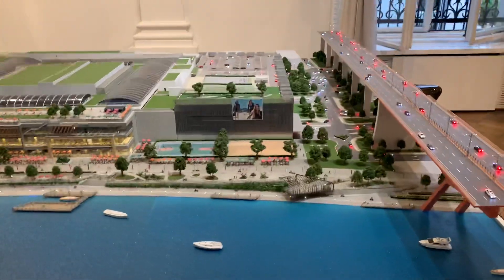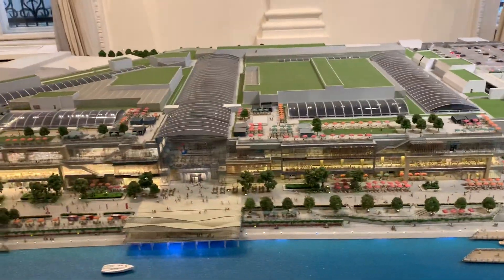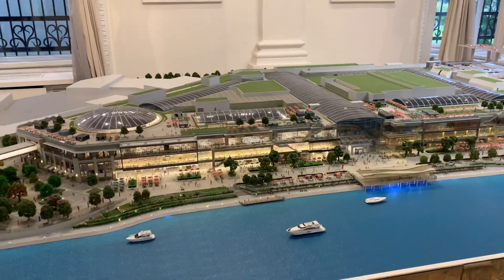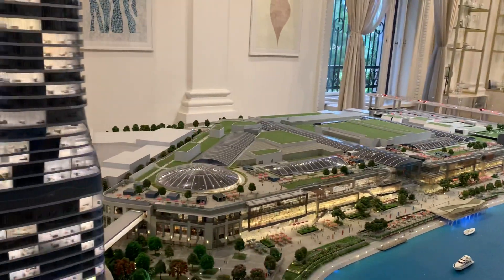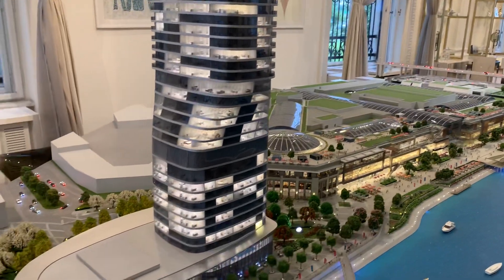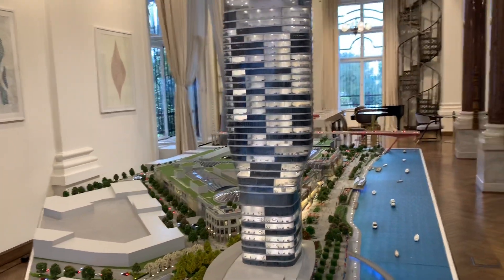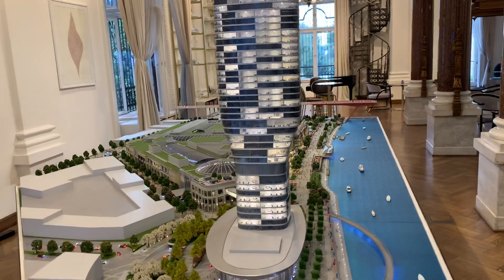Let's film one more day the whole thing from this perspective, and then around the tower.